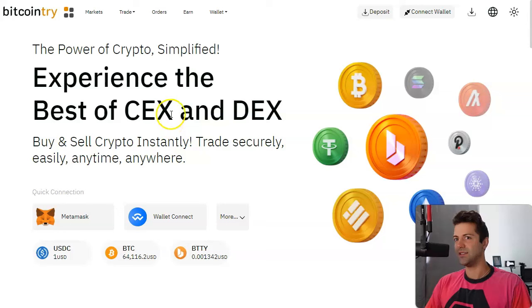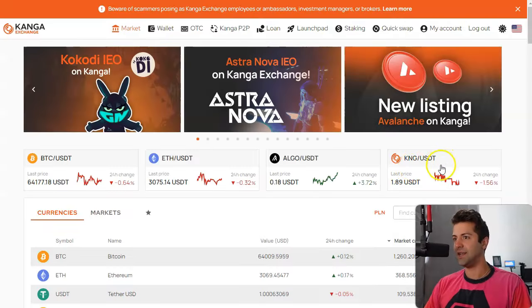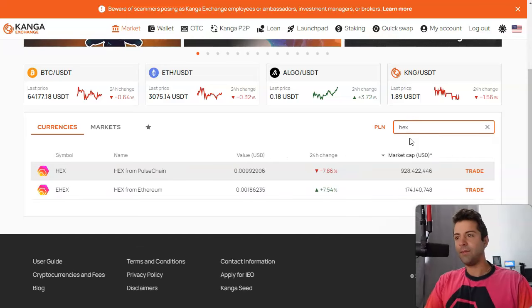Bitcoin try claims it's like a CEX and a DEX mixed together, but it's basically a CEX — just treat it like this one. Same with Kanga. Bitcoin try is a little bit newer; I think they just listed PLS about a month ago. It's nice to see people listing PulseChain, PulseX, and HEX as well. Kanga on the other hand has had PulseChain, PulseX, and HEX listed since day one. You've even got both hexes here, which is very cool.